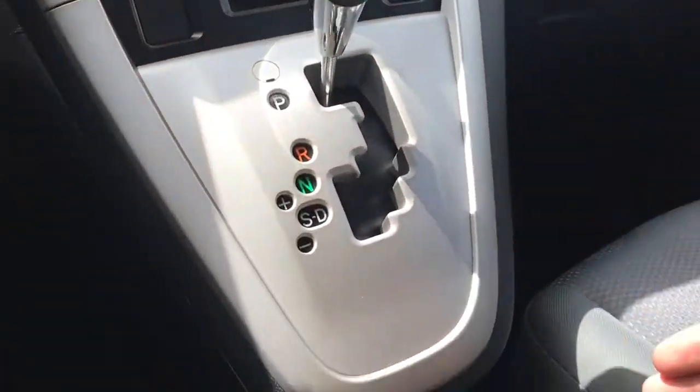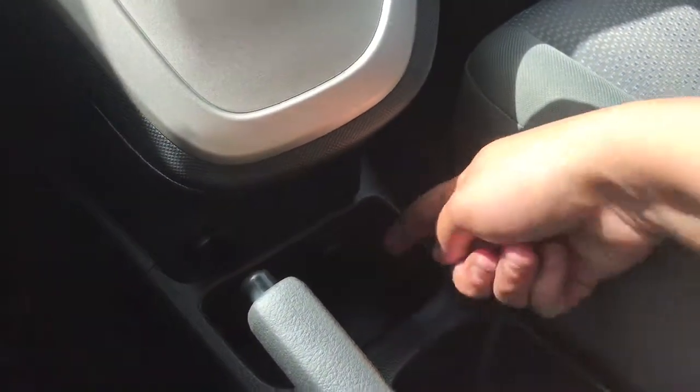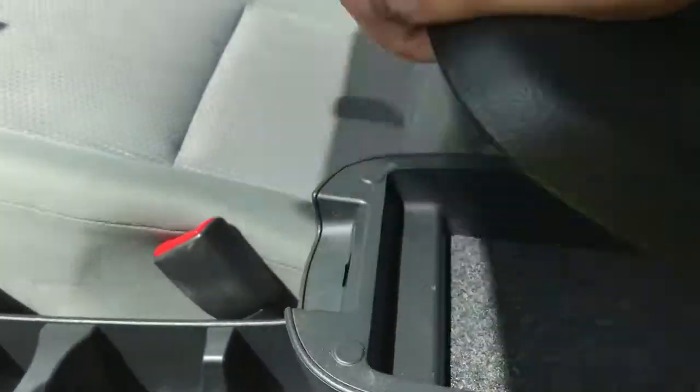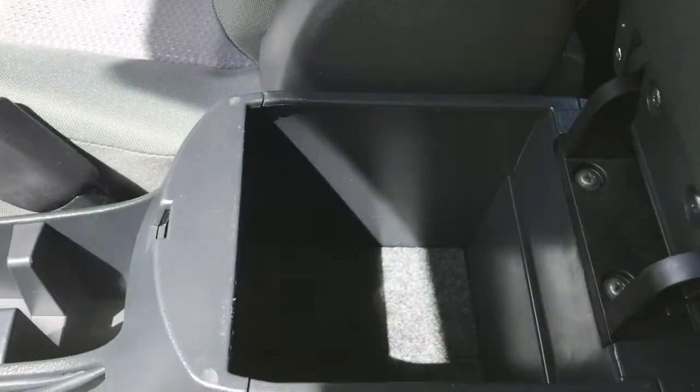Automatic shifter below that, 12-volt outlet located just there, and auxiliary line-in. A little storage bin, couple of cupholders, emergency brake. In your armrest is two-tiered — click the top button for some slender storage, click the bottom button and there's plenty more storage.